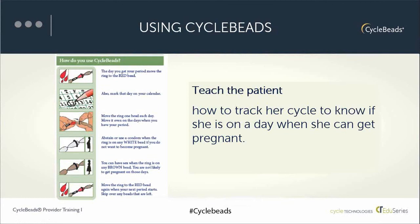When a woman gets her period, she skips over any remaining beads and puts the ring on the red bead to start a new cycle.